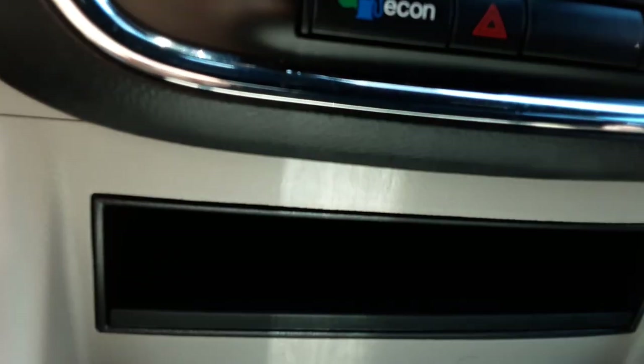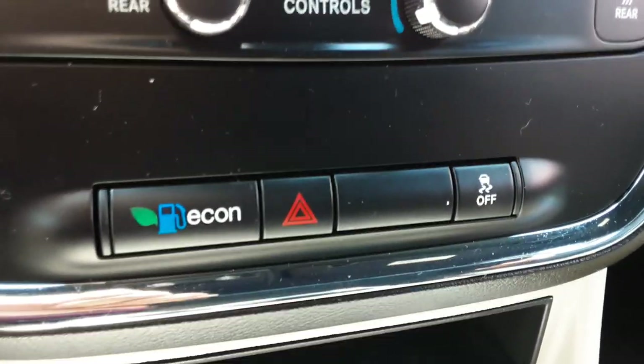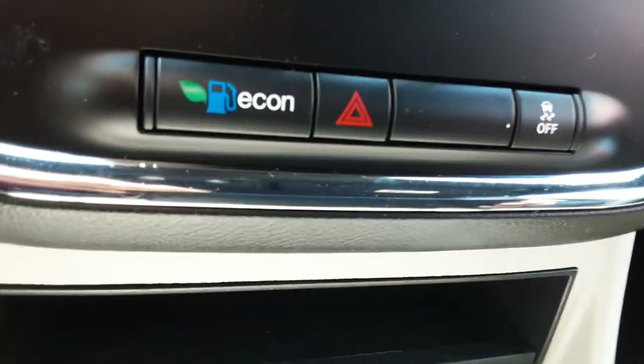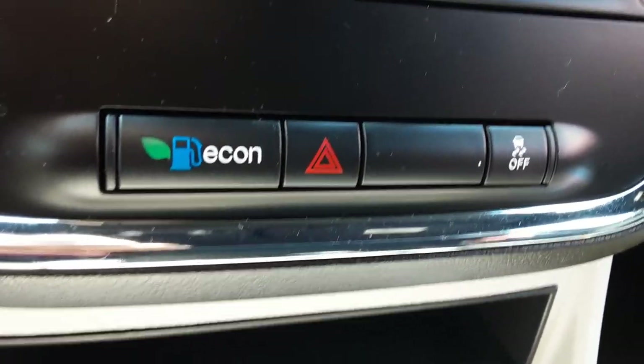This has an econ setting — push that and you'll get a little better gas mileage with a little less performance, but it helps with the gas mileage, which is always helpful. Traction control is over there on the right; you can turn that on or off.